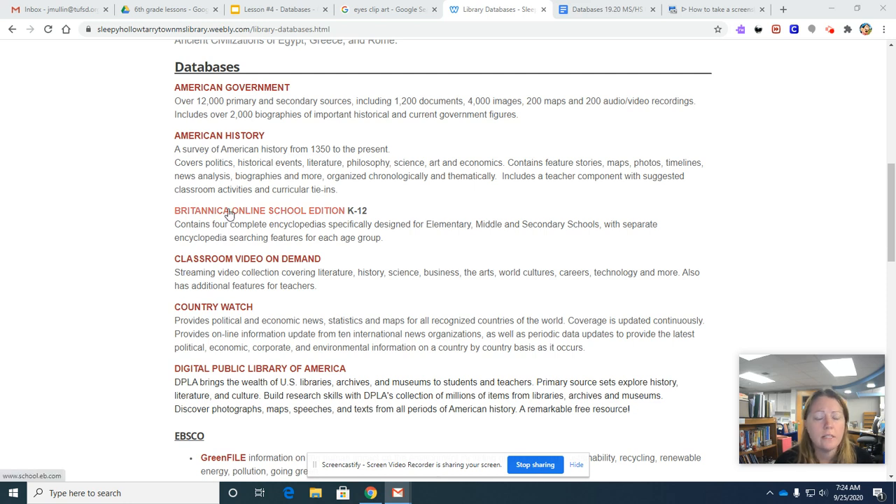Hi everybody! We're going to take a look at some of the features of Britannica Online School Edition.